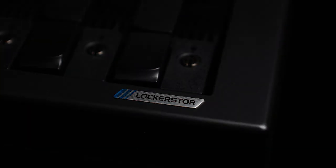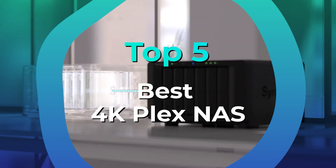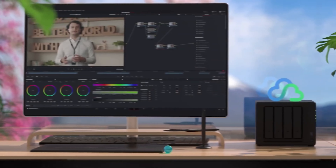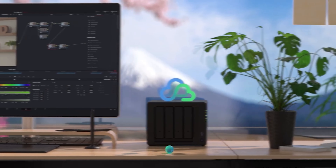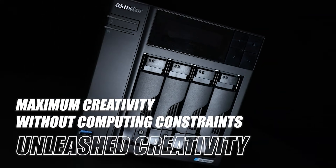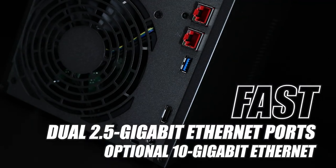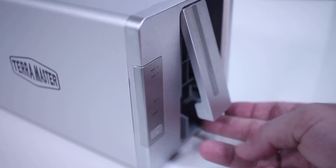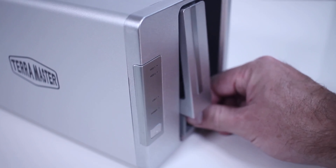Whether you're a home user, a content creator, or a small business, a robust 4K Plex NAS can deliver the superior performance you crave for seamless streaming and file sharing. In this video, we will explore some of the best NAS solutions available on the market, specifically tailored to meet the demands of 4K streaming via Plex. We will dive into their unique features, pros and cons, and overall performance metrics to help you make an informed decision for your home or office. So sit back and join us as we delve into the world of best 4K Plex NAS.